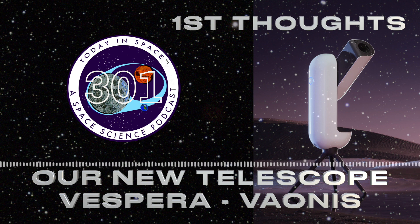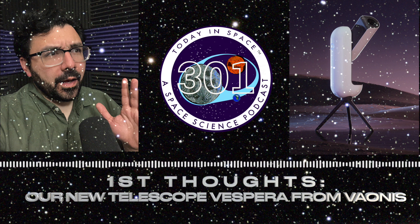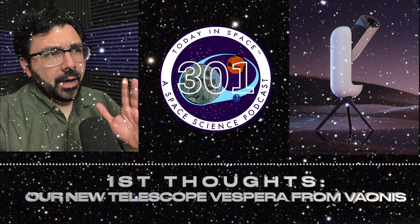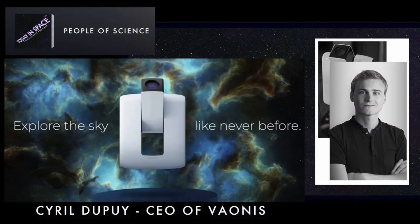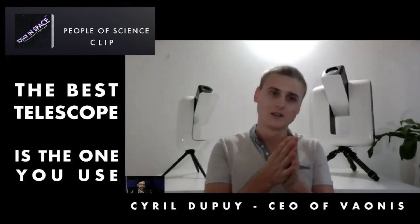Our new telescope is the Vespera Observation Station from Vaonis. Vaonis is a company out of France. I actually had the chance to interview Cyril Dupuy, who is the CEO. We learned about his STEM origin story — how he was into optics, telescopes, and astronomy, and then had the opportunity to start this company.